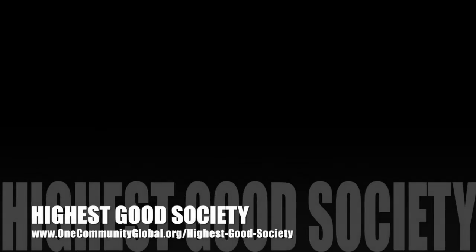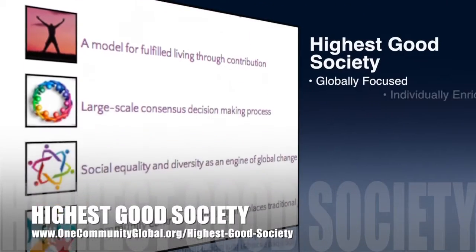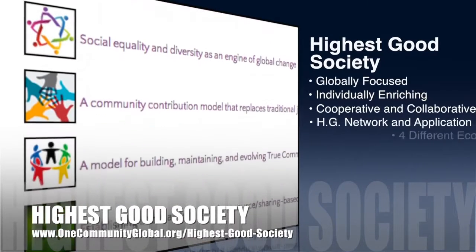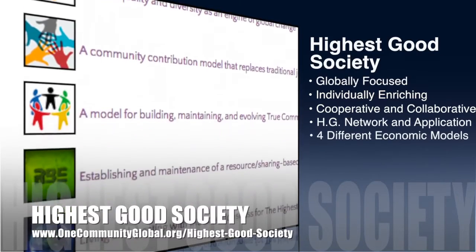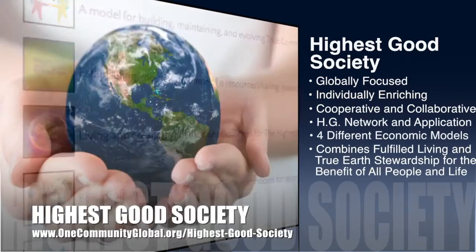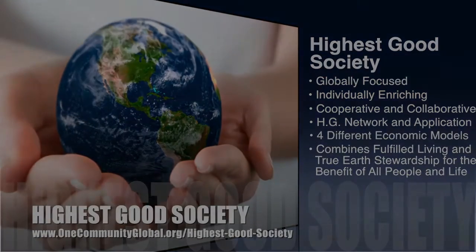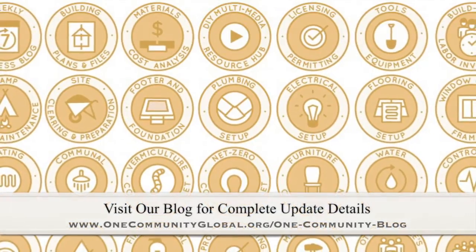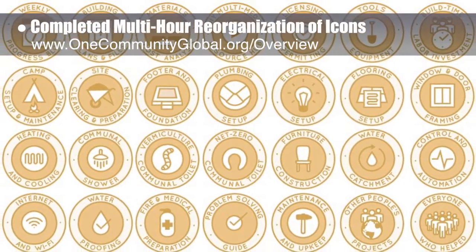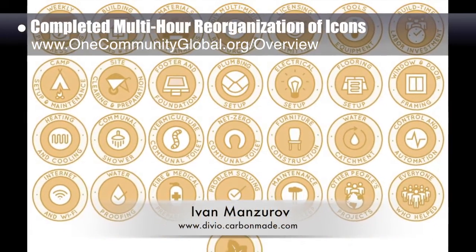OneCommunity's approach to highest good society is globally focused, individually enriching, cooperative and collaborative, includes a highest good network and application, four different economic models, and combines fulfilled living and true earth stewardship for the benefit of all people and all life on this planet. This last week, the core team completed the final edits and reorganization needed for the icons designed by graphic designer Ivan Manzarov. The final icons we worked on are shown here.